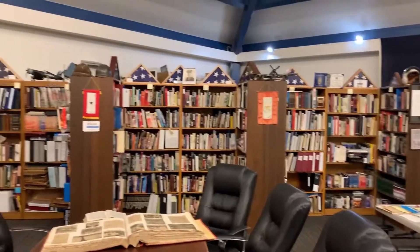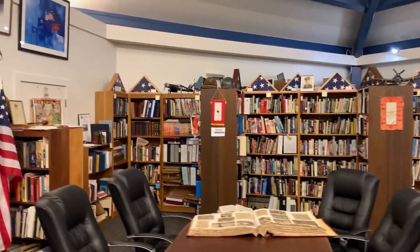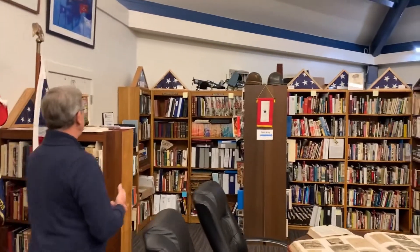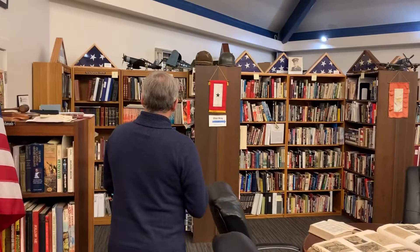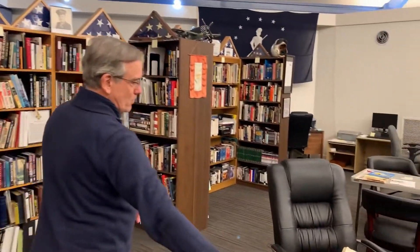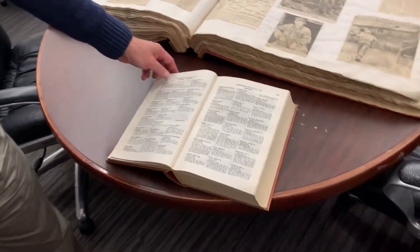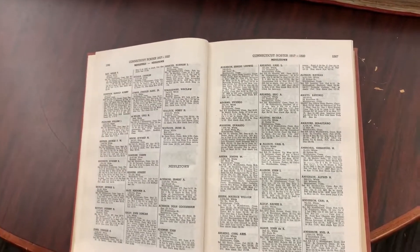We've got our library, which is fairly extensive. We've got a lot of commercial publications, journals, diaries, letters, and scrapbooks. Along with the stories, we've got books on military service. This will help if you're trying to research genealogy — if you've got ancestors or relatives that served in the military, we can help you find out about their service.